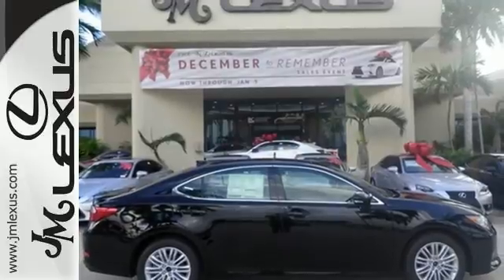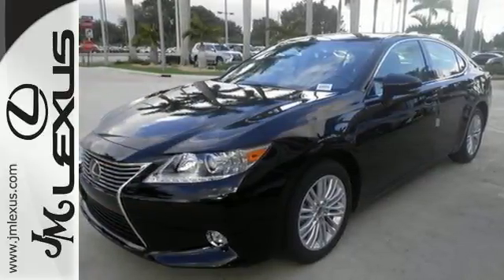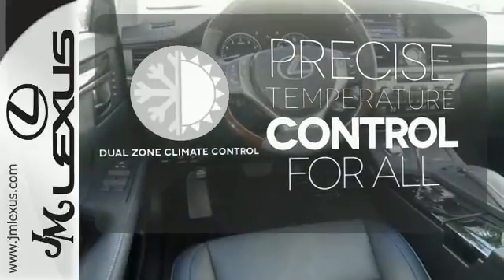Your passengers will rave about luxurious amounts of legroom and the view through the moonroof. Never feel lost again with the navigation system. No one will complain about the temperature with dual-zone climate control.